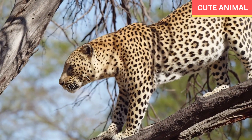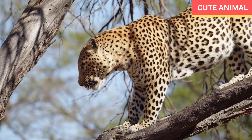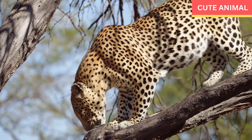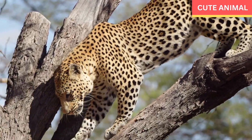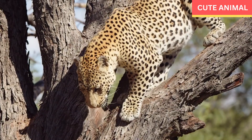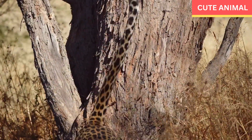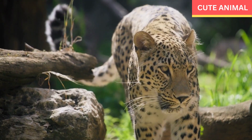The Arabian leopard, also known as the Arabian panther or the neymr, is a subspecies of leopard native to the Arabian Peninsula. It is one of the smallest leopard subspecies and is listed as critically endangered by the International Union for Conservation of Nature. Here are some key characteristics and information about the Arabian leopard.